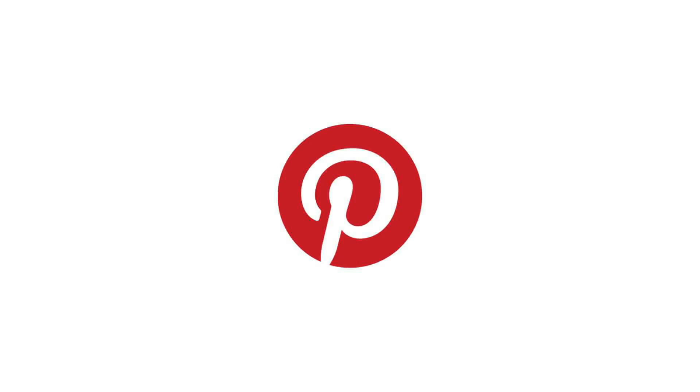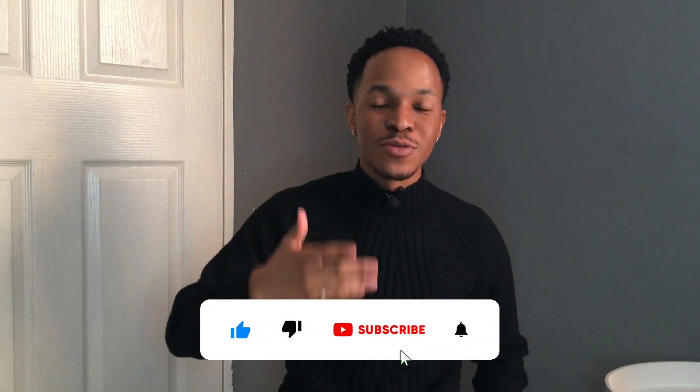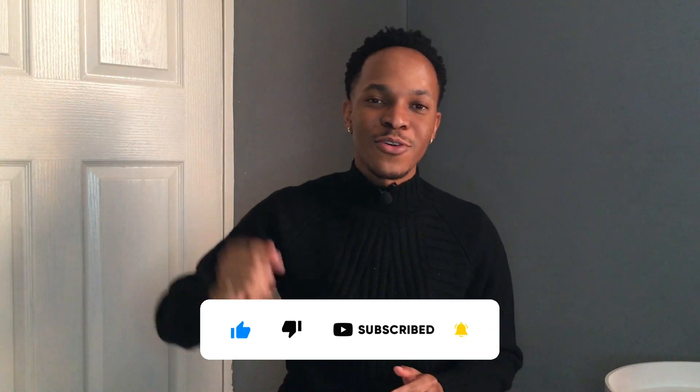Tip number five is to get inspiration. Our styles differ, so what works for me won't exactly work for you — that's why it's important to get inspiration from people with a similar sense of style. My top two platforms are Instagram and Pinterest; they've definitely helped me improve and develop my style over time. Anyway guys, that's it for today — don't forget to follow my Instagram in the description below, and of course like, comment, and subscribe.